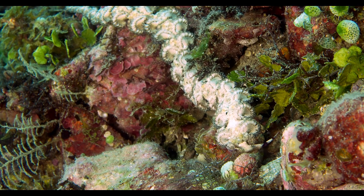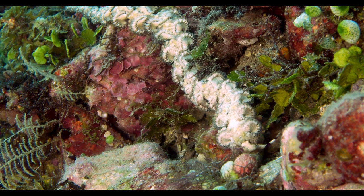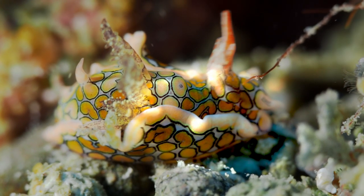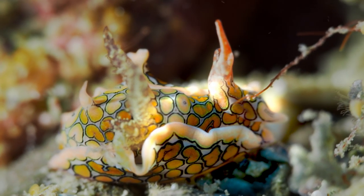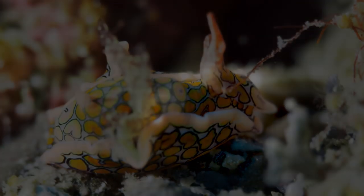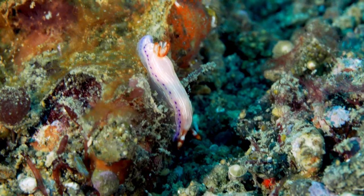They range from large to small, common to exotic.